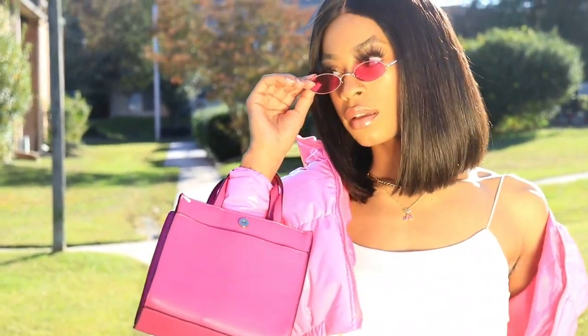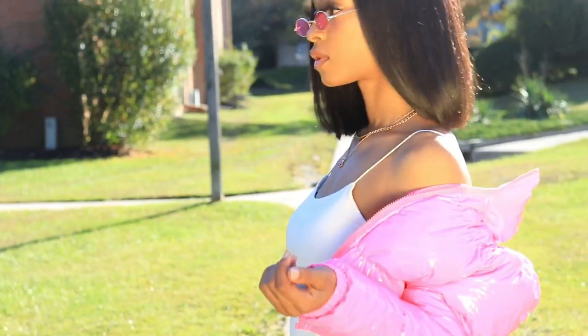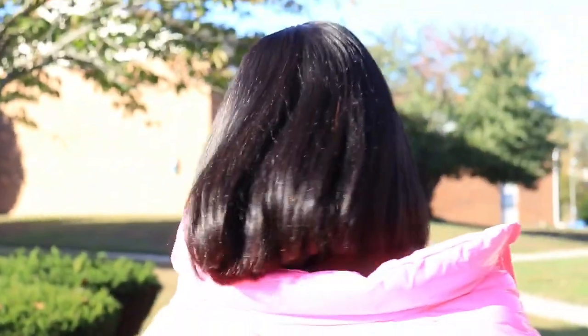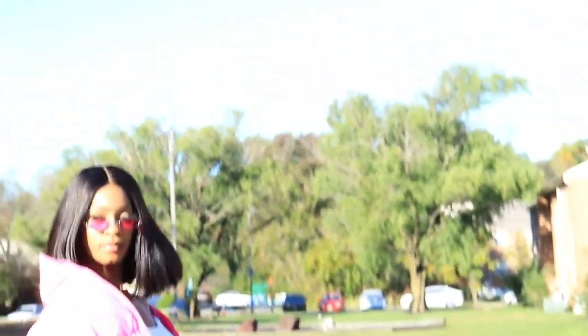Obviously these last looks are more on the girly side, but I just wanted to give you guys a few different options and show you guys a few different types of styles. If you guys have any questions or want to see any other outfits, let me know in the comments below. If you're not already subscribed to my channel, be sure to do that right now — I'll see you guys in my next video, bye!